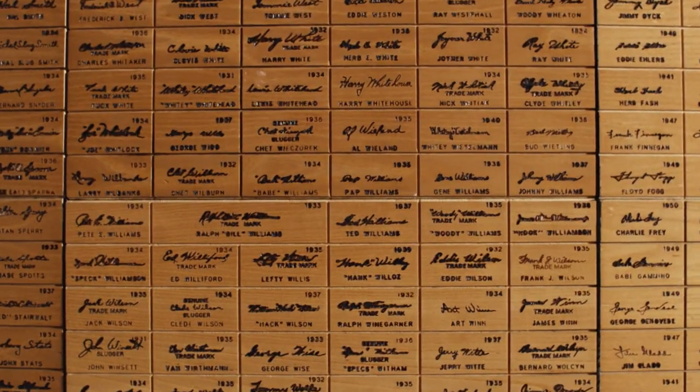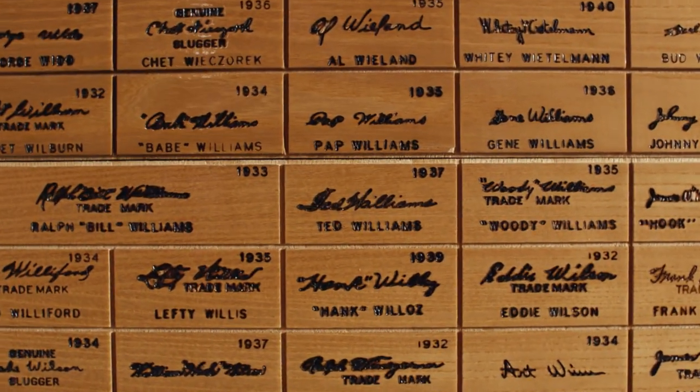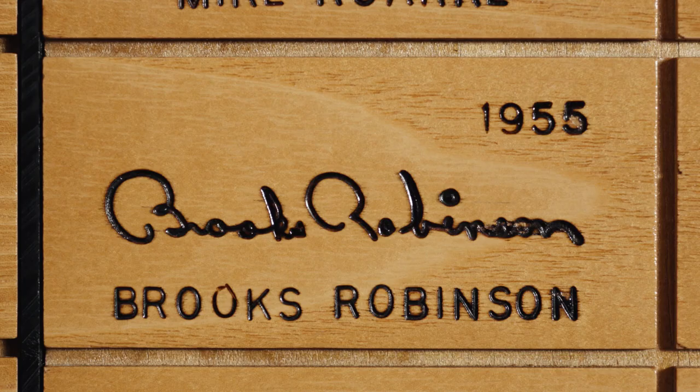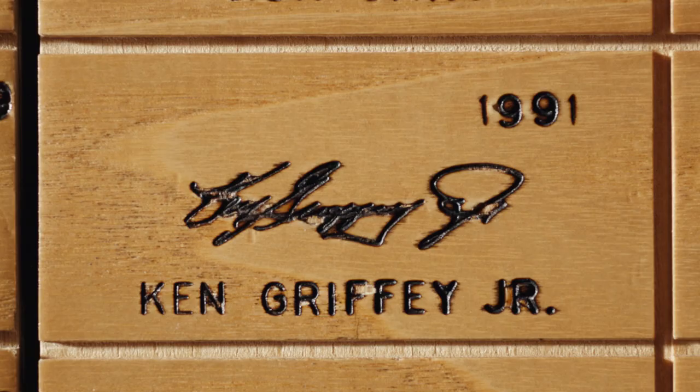At Louisville Slugger, we've turned a few bats over the years. Thousands of models for thousands of players.